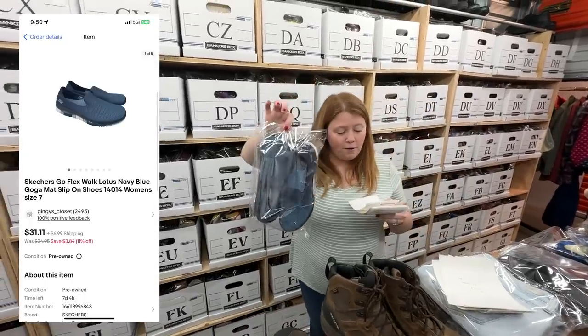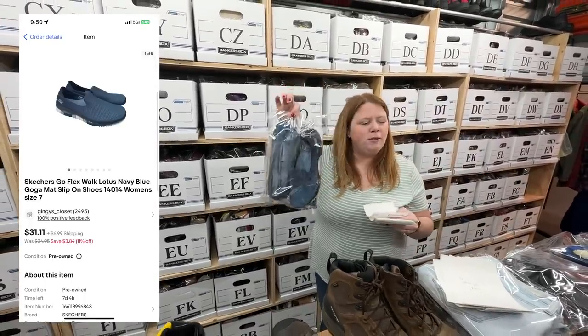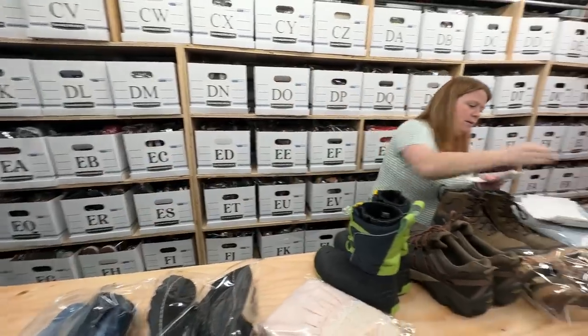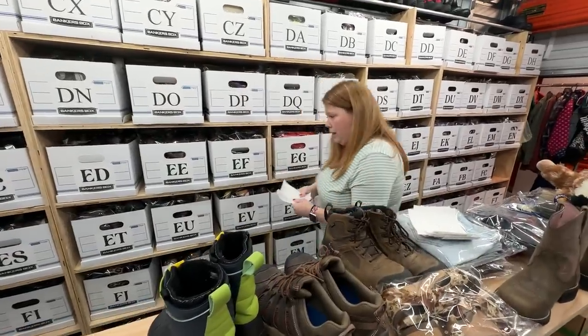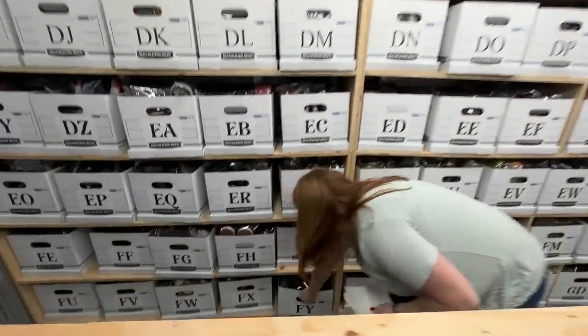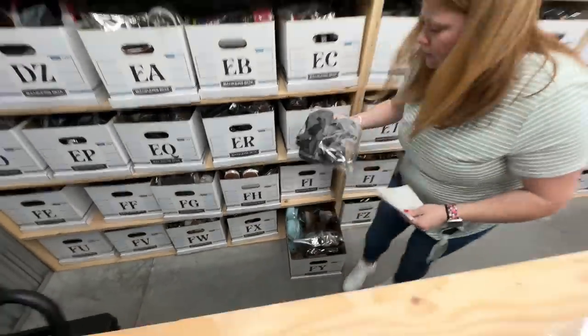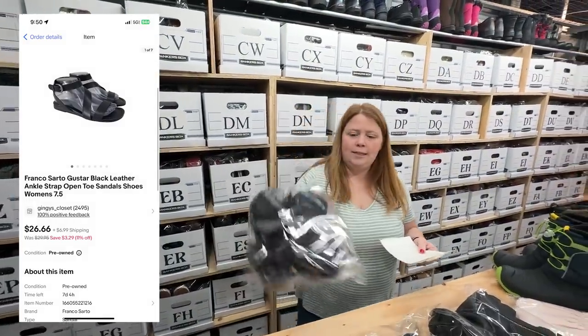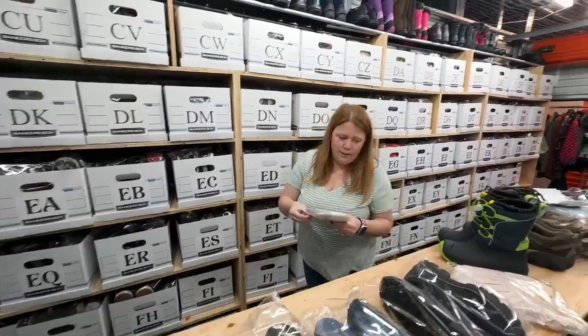Some Skechers black shoes — I bought these for $11.50 and sold for $28 plus shipping. And then Branko Sardo sandals — bought for $6.99, sold for $26.66 plus shipping.